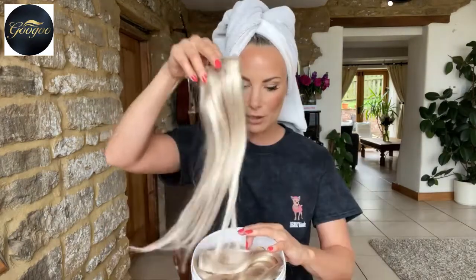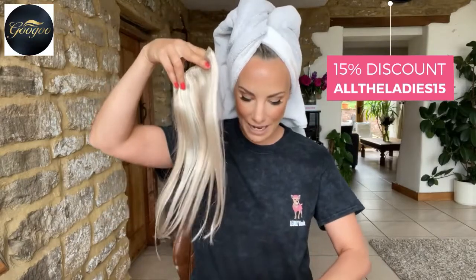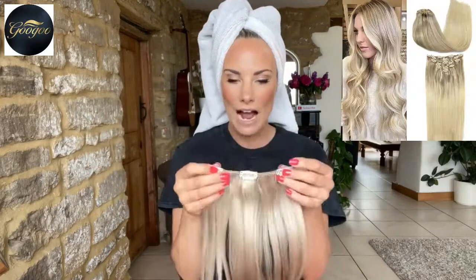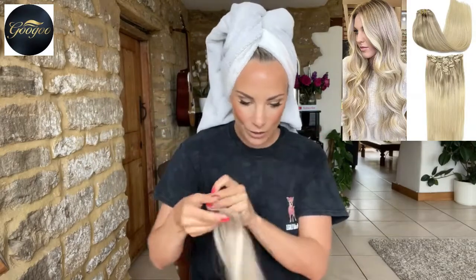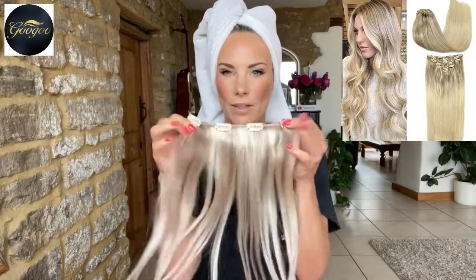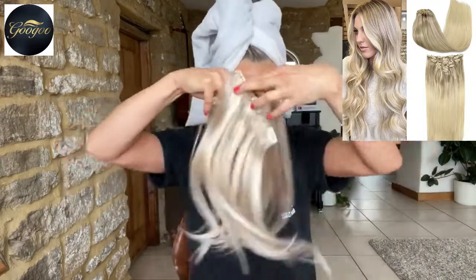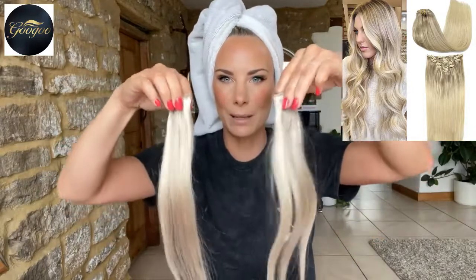I got them in 14 inch and they come in a cute little box. Here is the hair. If you're a complete novice to hair extensions like myself, you may not realize that they actually come in different widths, and the different width determines where you put it on your hair. According to the instructions I've got one four-clip width, two three-clips, two two-clips, and two one-clips.